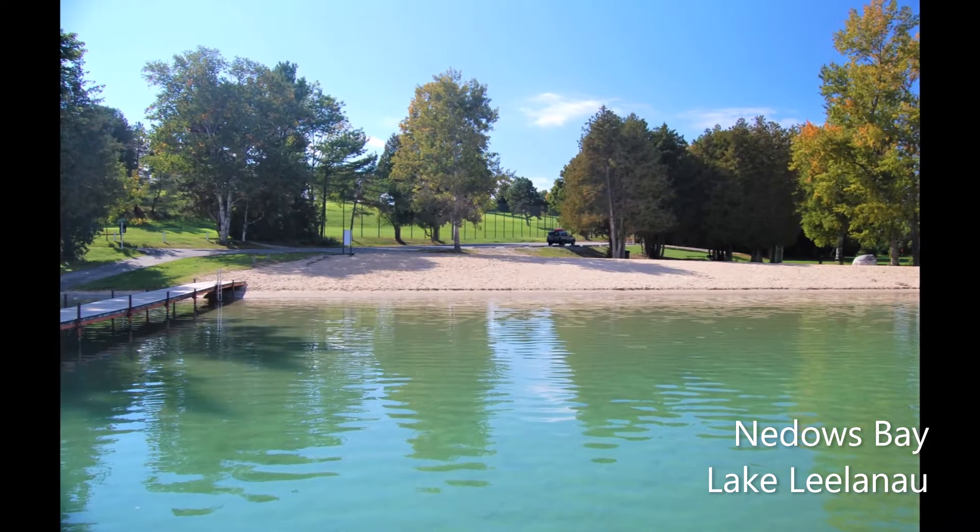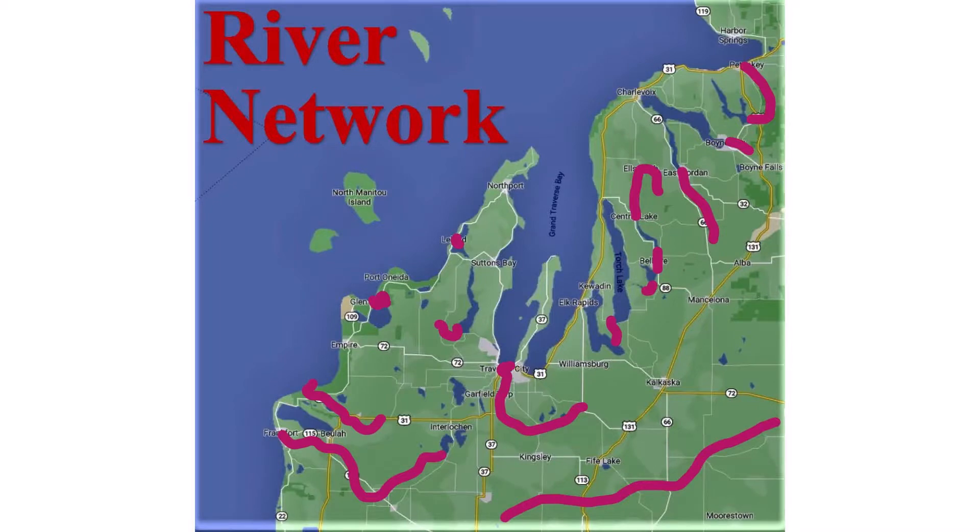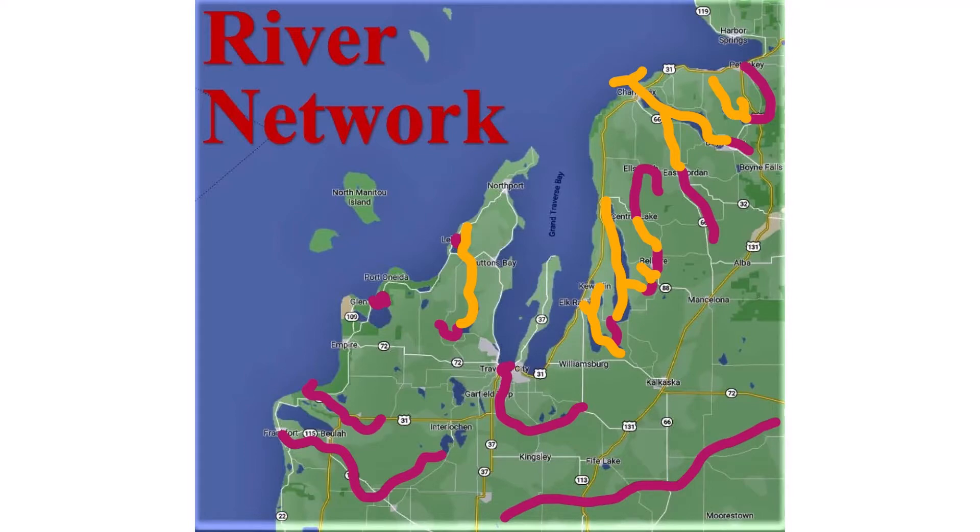The Leland River is a little section that comes out of Lake Leland and ends up at the dam in Leland. The rivers are shown here in magenta, and their adjoining lake friends are shown here in gold.